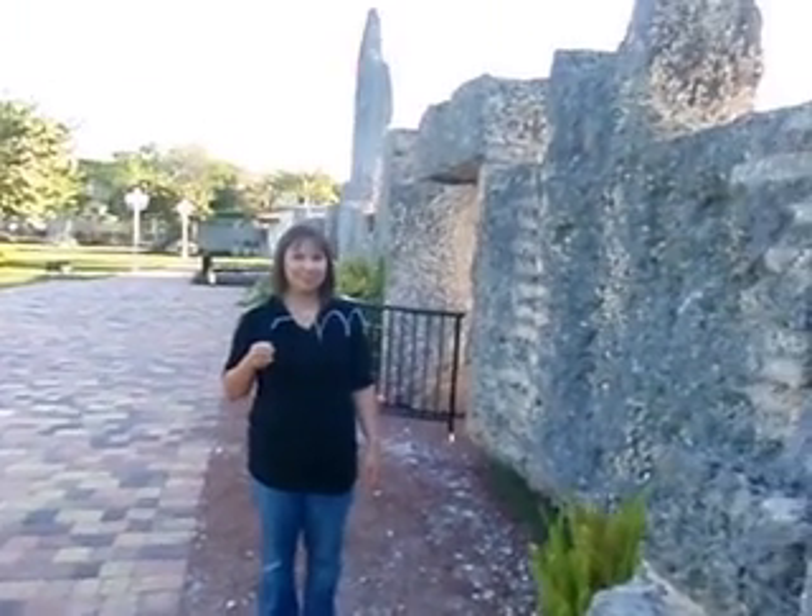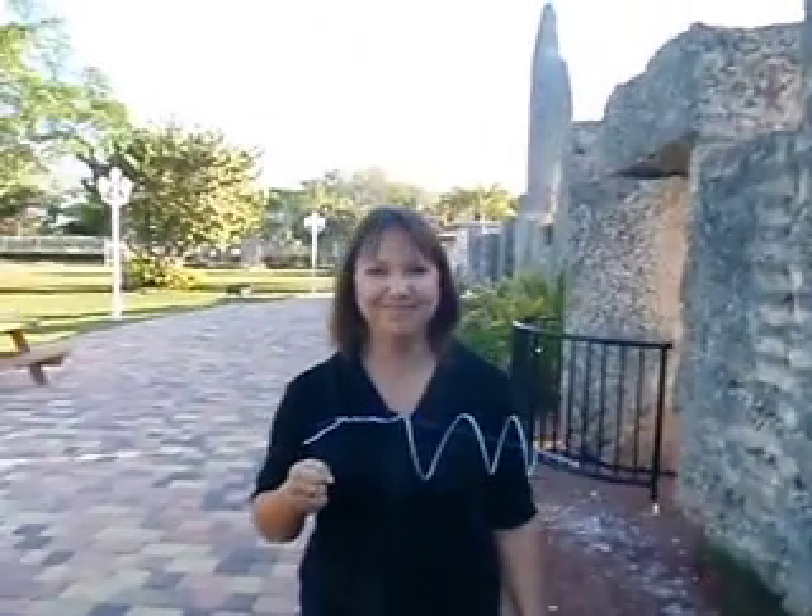G'day, we're visiting Coral Castle and we've found a lovely young lady here. This is Gretchen Jones. Hi. From where in Florida? Vero Beach.